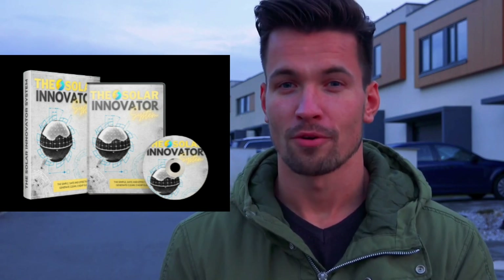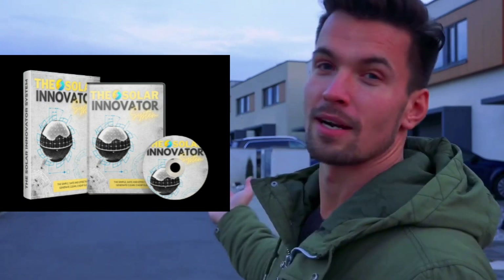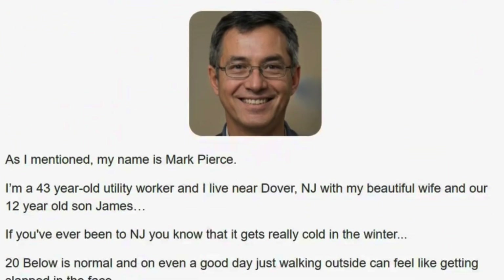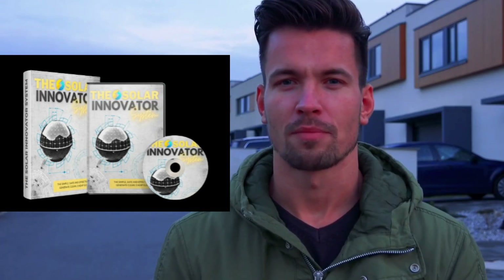Hey folks, Tom here. If you're tired of paying exorbitant amounts on your electricity bill and want to solve this problem once and for all, you're in the right video. Because I'm going to provide you with all the information about the Solar Innovator System, which is a product that promises to address this issue and reduce your electricity bill by more than 40%. So stick around until the end to see if it lives up to its promises and is reliable or not.